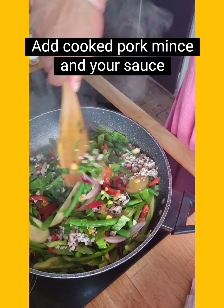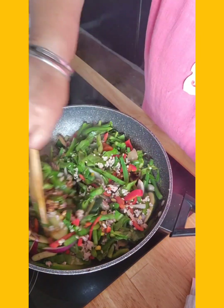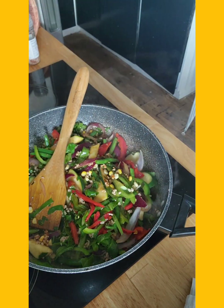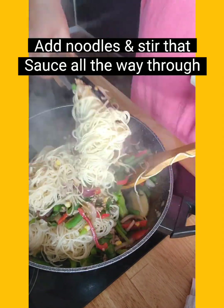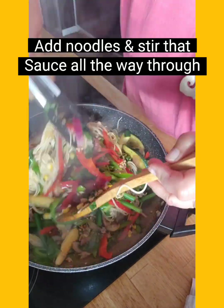When your veggies are all done, add your cooked mince, then add your sauce and make sure you give it a good stir to incorporate all those flavors through all the food. Then add your noodles — how easy is this? So flippin' easy! Give it a good toss and make sure all that sauce and the flavors are mixed up. Sorted!